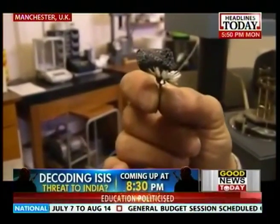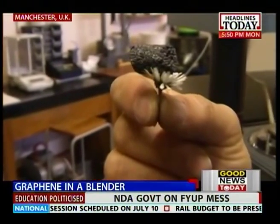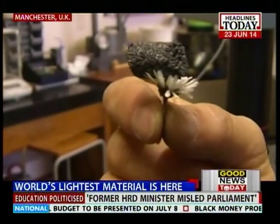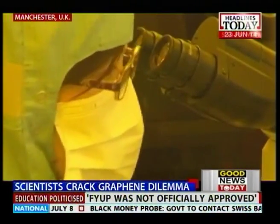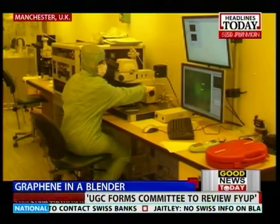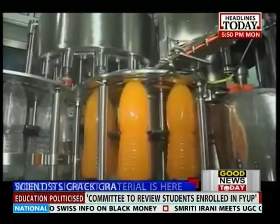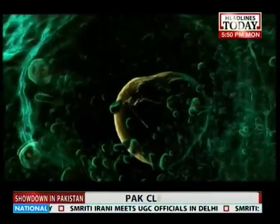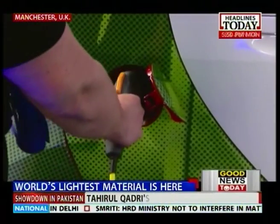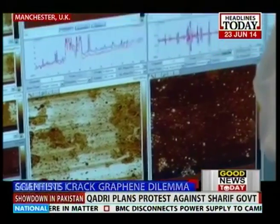It's where science fiction meets science fact. A material 200 times stronger than steel, yet so light, even a block of its powder can balance on a flower. Graphene is the first wonder material of the 21st century and it's expected to transform almost every aspect of life — from strengthening plastic bottles to cancer therapy, bendable touchscreens to batteries that can charge electric cars in seconds. Graphene's potential is practically limitless.